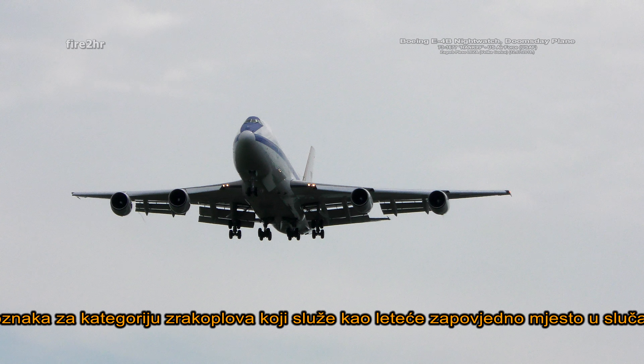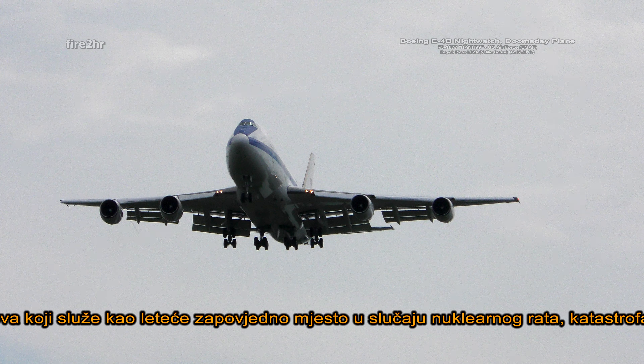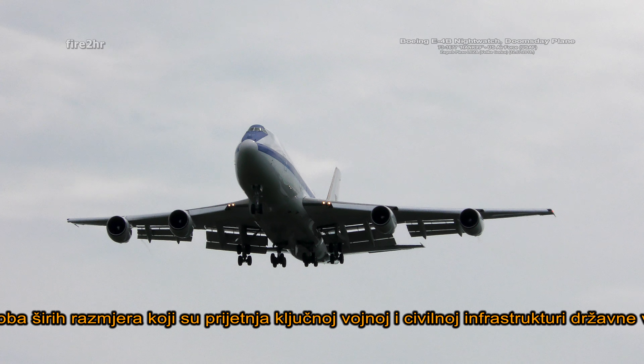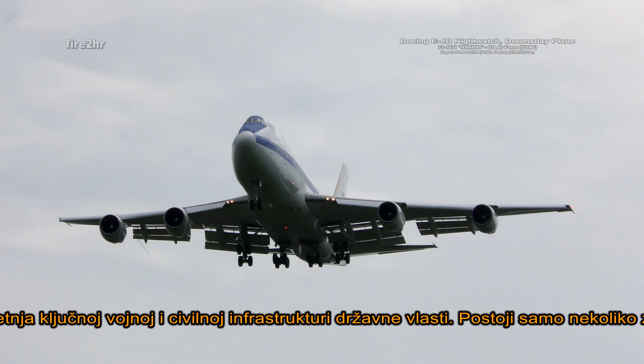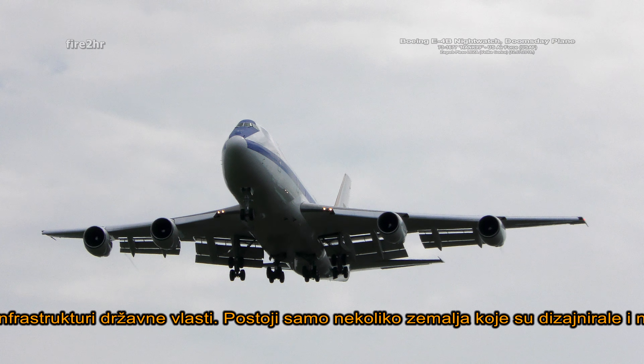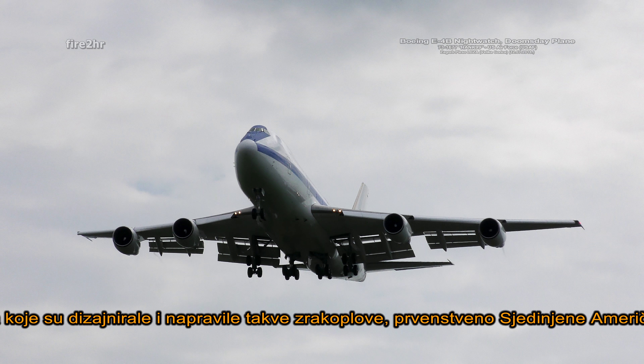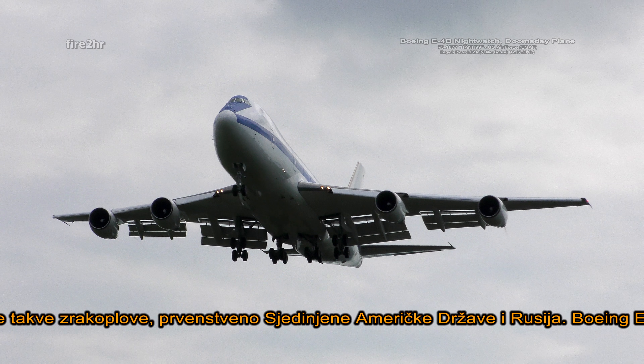The Doomsday Plane is an unofficial denomination of a class of aircraft used as an airborne command post in the event of nuclear war, disaster, or other large-scale conflict which threatens key military and government infrastructure. There are only a few countries that have designed and manufactured such aircraft, namely the United States and Russia.